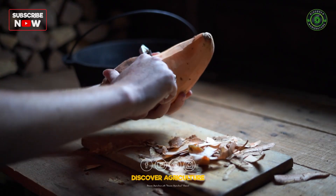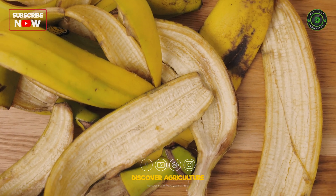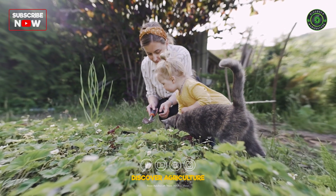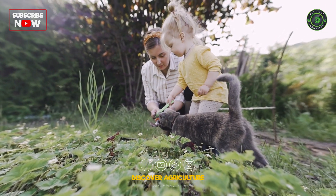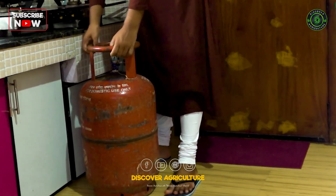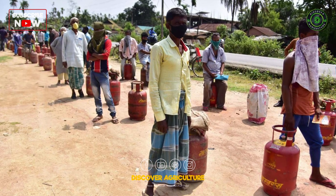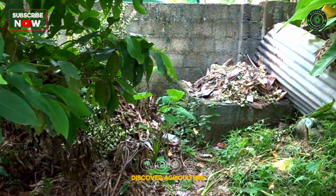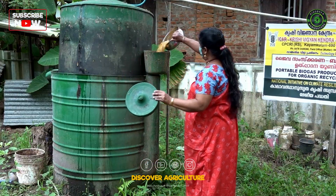Every home generates organic waste. But did you know that this waste isn't just a burden? It's a valuable resource that can benefit your garden and reduce environmental pollution. With rising prices on essentials and LPG gas cylinders, families everywhere are feeling the pressure. But there's a sustainable solution that can help with both waste and fuel costs: portable biogas plants.